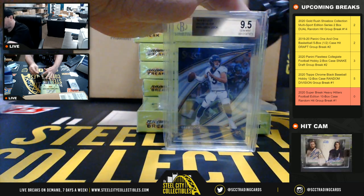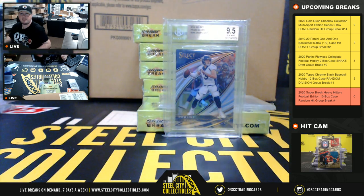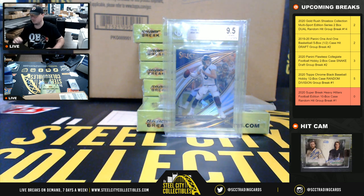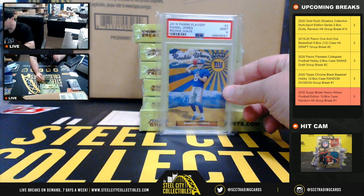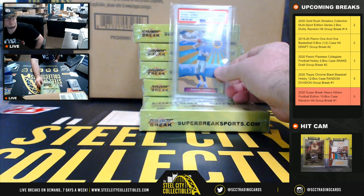Next hit is a 2019 Select Prism Silver Drew Lock Rookie, Beckett 9.5. And we have a 2019 Panini Playoff Rookie Wave, Daniel Jones, PSA 9.